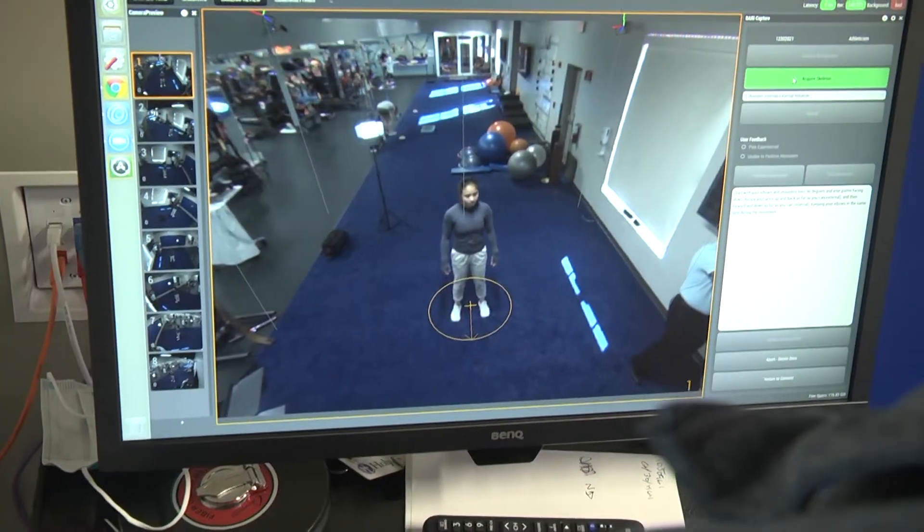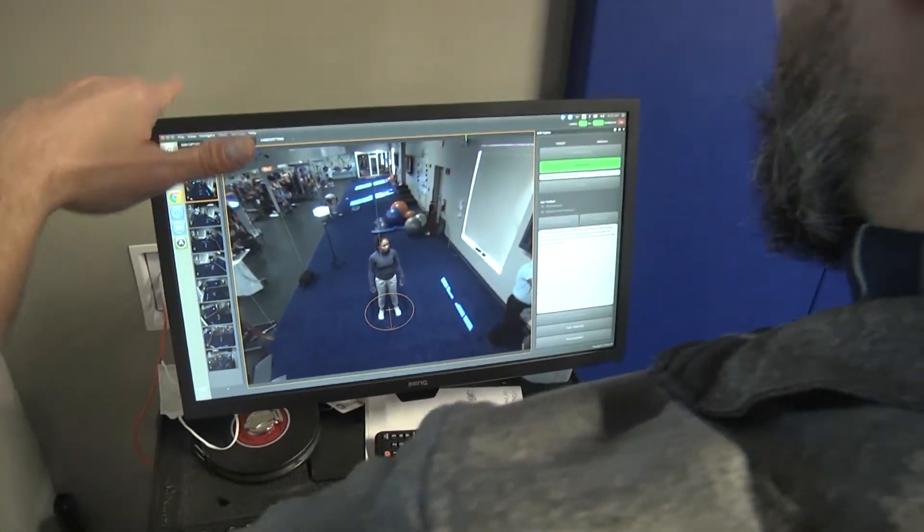The DARI motion analysis will tell us things we need to work on in the clinic if they have an injury, or if they have a strength and conditioning coach at their school, it can be individually tailored to their strength and conditioning program.